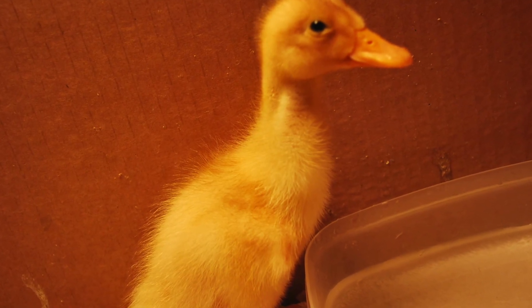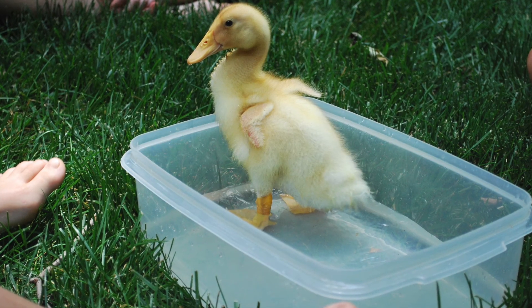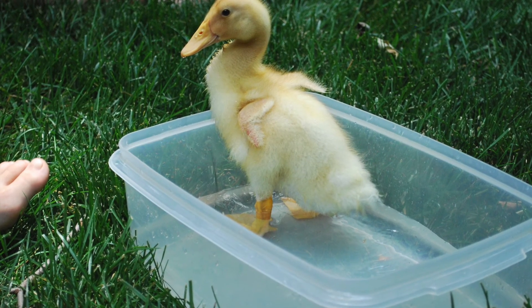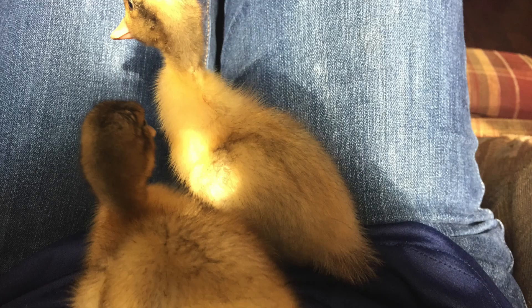Cuando son patos bebés, no tienen plumas adultas. Solo producen plumón. Debido a eso, tienen que estar bajo un calor ligero constantemente. No pueden mantenerse calientes por sí mismos.